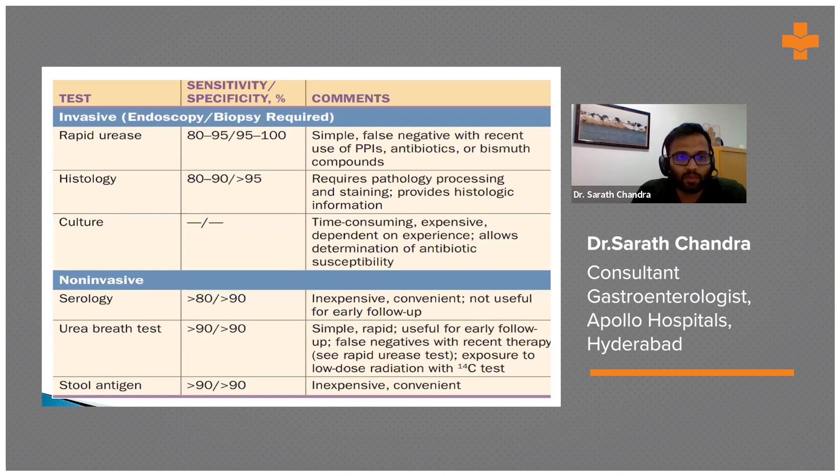Histopathology can also be false negative if not taken properly. Culture for H. pylori is rarely done in India — some centers perform it but antibiotic sensitivity testing is not done at any center in India.